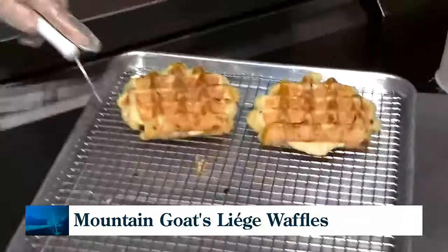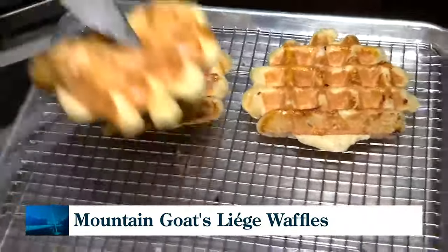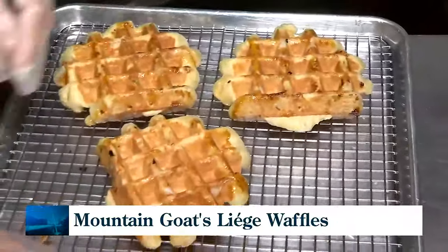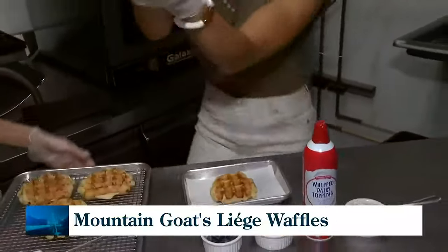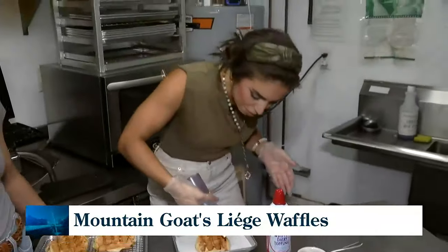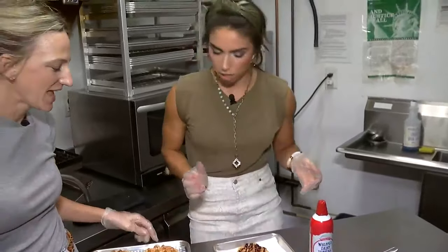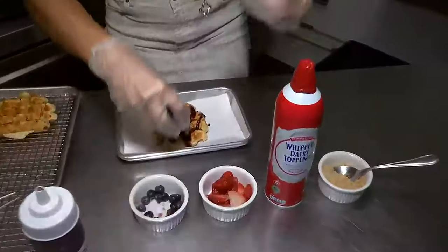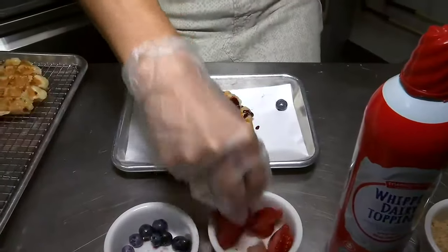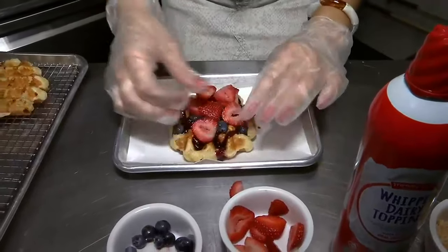Now we're going to be making the berries and cream, and there are a ton of different flavors on your menu — savory and sweet options. Berries and cream is a crowd-pleaser for all of them. Ava, if you want to start with doing a drizzle of our house-made berry compote. House-made syrup, house-made compote — that's what we do. And then a mixture of blueberries and strawberries, so you can just top. There's some art — beautiful.